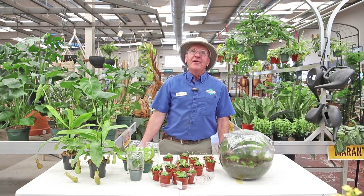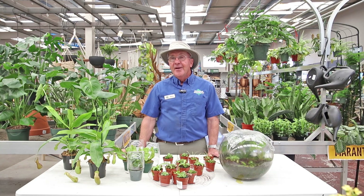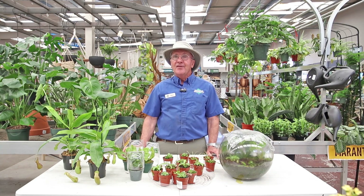So what's a carnivorous plant? First off, it doesn't have any teeth so it can't chew anything up, but it kills insects by the process of the bugs landing on them.